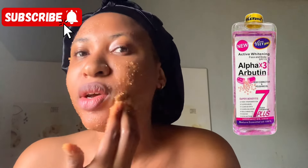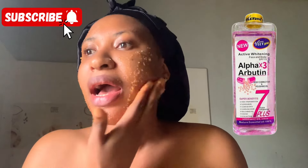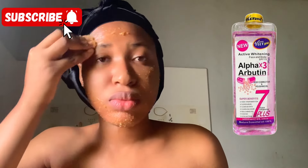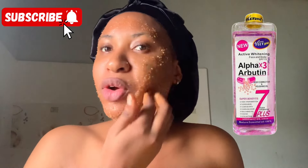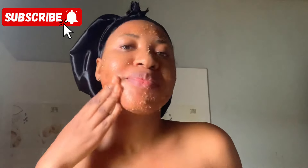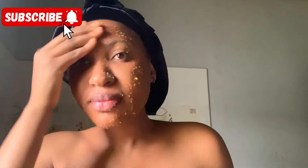Number one on my list is the Beet Gold Alpha Arbutin Body Oil. I've used this oil and if you watched one of my short videos on YouTube I actually recommended it for you guys to try. That oil is amazing — it can maintain your skin and brighten your skin. They say it's a whitening oil but honestly it is not a whitening oil, trust me.